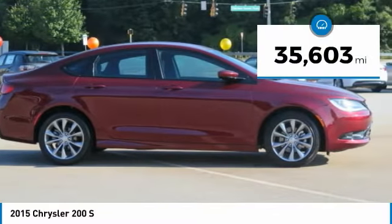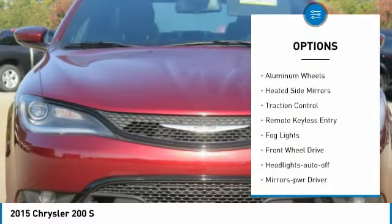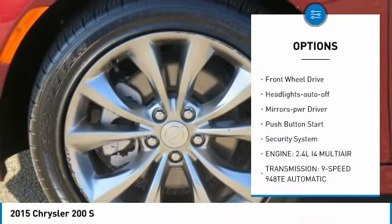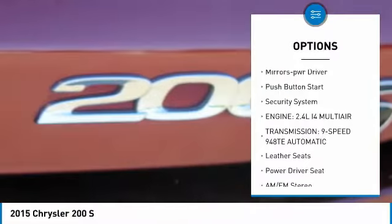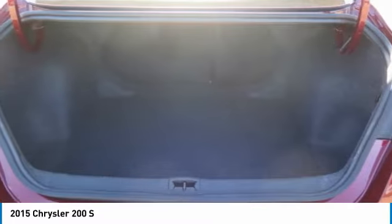This vehicle has less than 40,000 miles. Here are some of this vehicle's great options: aluminum wheels, heated side mirrors, traction control, remote keyless entry, fog lights, FWD, headlights auto off, mirror memory, push button start, and security system.